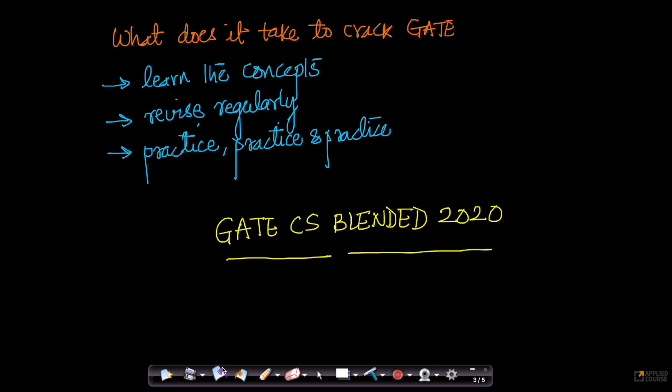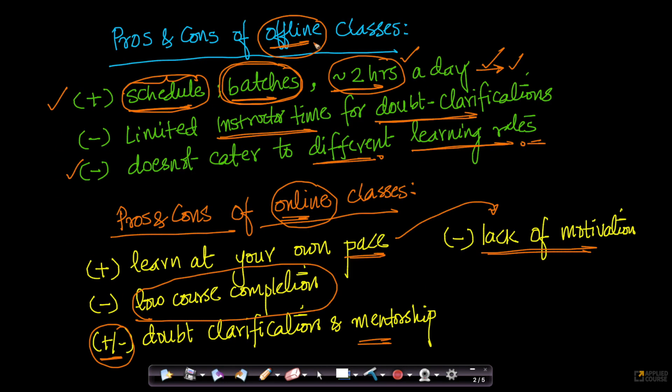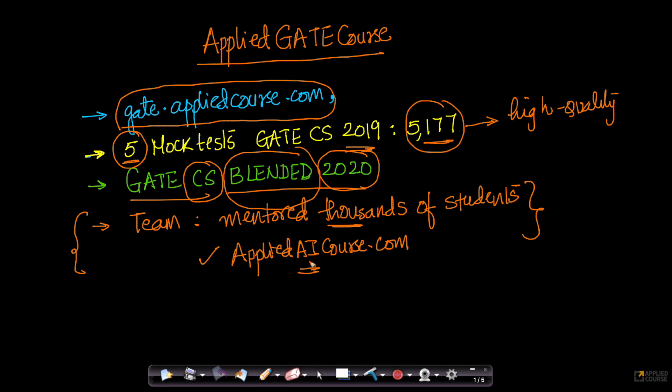So we thought, why don't we do the best of both? We researched a lot on offline and online classes, and the whole team at Applied GATE Course has taken GATE ourselves. For example, I took GATE in 2006 and 2007. I took it twice, and in 2007, because of some hard work and luck, I got All India Rank 2 in Computer Science. In 2006, I got All India Rank 178.